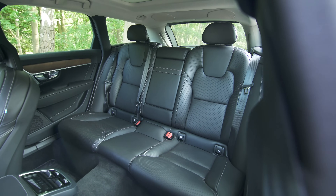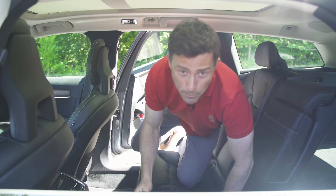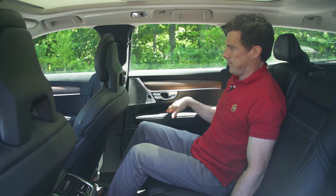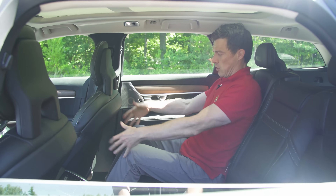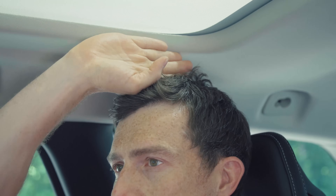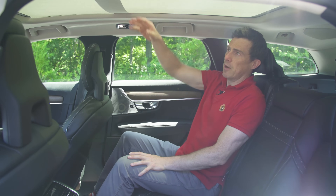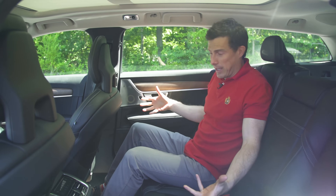Moving on to the back seats. In terms of space back here, there's absolutely nothing to complain about. I've got loads of knee room and headroom's good as well. This one has the optional panoramic sunroof — the blind is covering it at the moment because the light is so harsh, but headroom is fine.